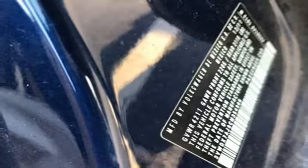Automatic transmission, express open and close sliding and tilting sunroof, gas pressurized shocks, and I-5 engine.